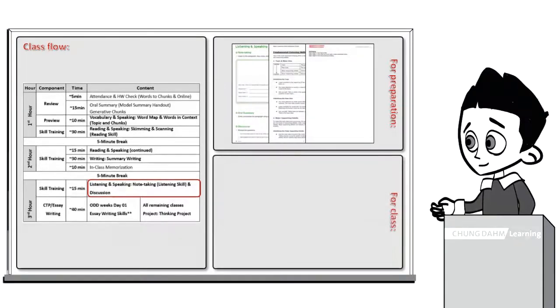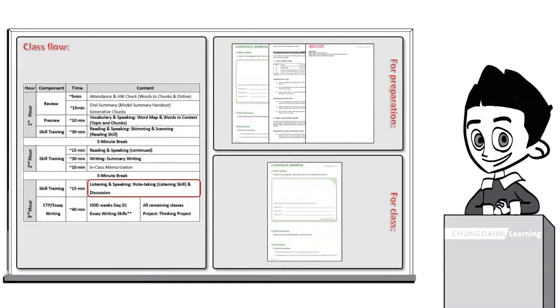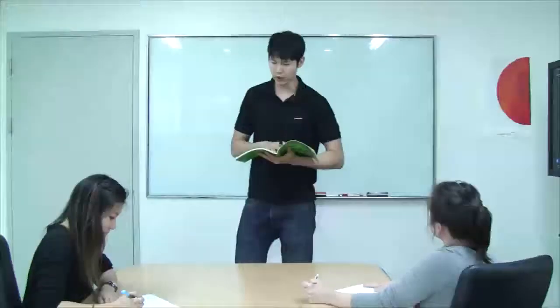To teach or simulate this component, you will need the workbook. This component will be simulated during training. Okay, let's go ahead and go on to note-taking.